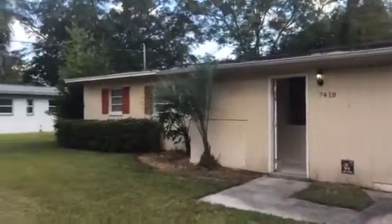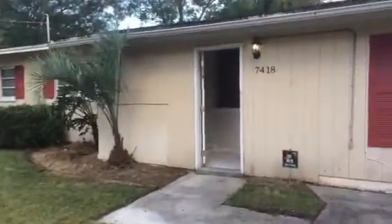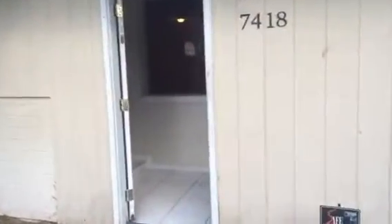Hey, it's John at 7418 Canaveral Road for a final walkthrough. Our work on this property turn is finished and the house is ready for rent.